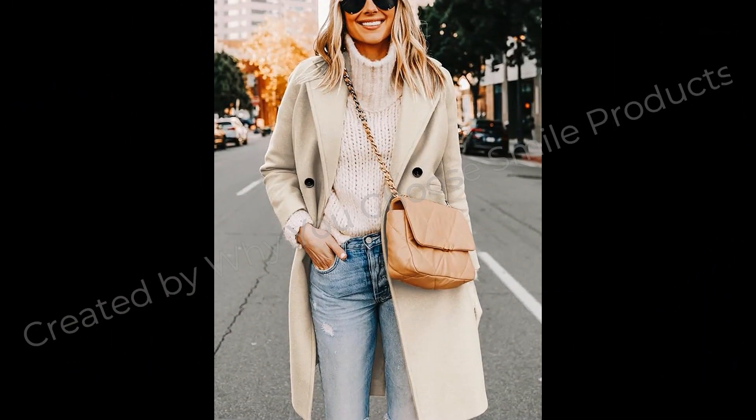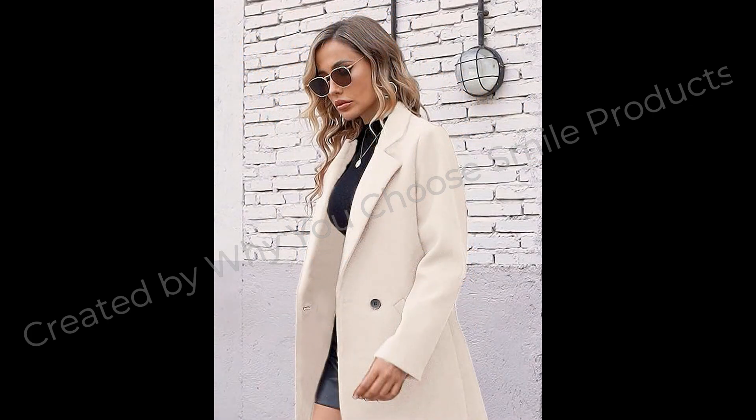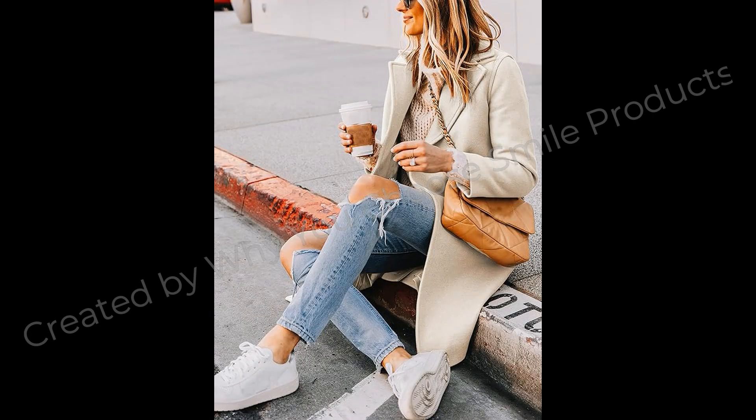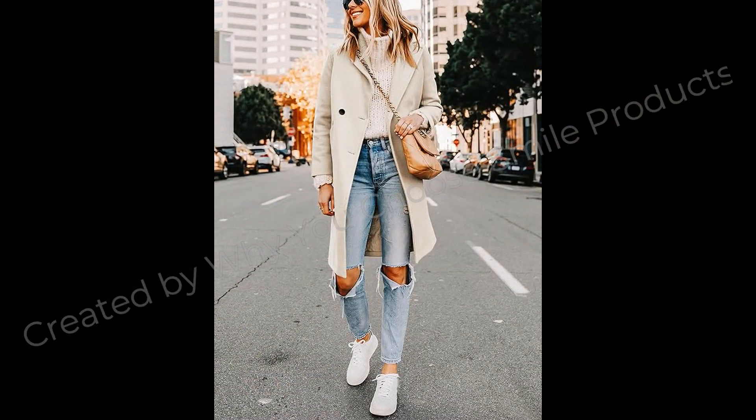If you want to watch more videos, please click on the video at the top of the screen. We will be happy to leave a comment. Check the link in the description to order the product online from Amazon.com. Thank you for watching, see you in the next video.